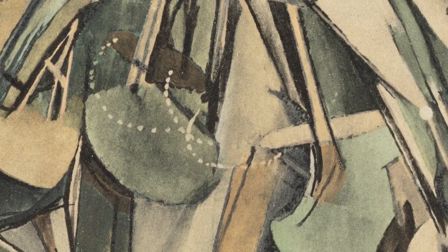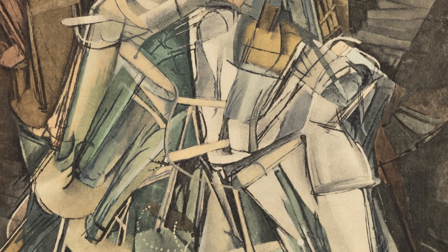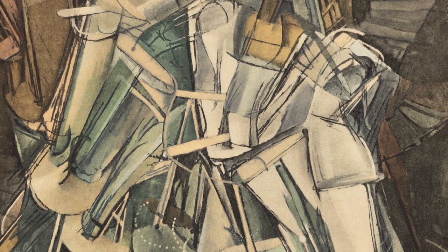We are fortunate enough this time to have one of Marcel Duchamp's iconic multiples, 'Nude Descending a Staircase.' It is a colotype — basically a reproduction of his famous painting that's in the Philadelphia Museum of Art — and then he's gone ahead and done some little pochoir hand touches and metallic paint.